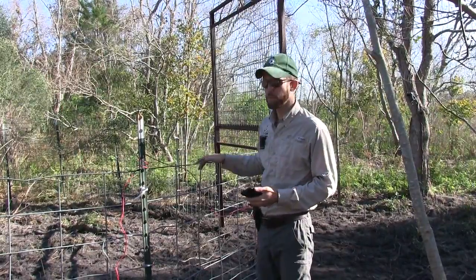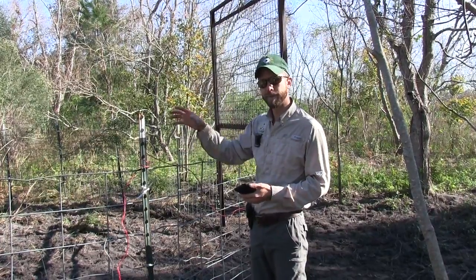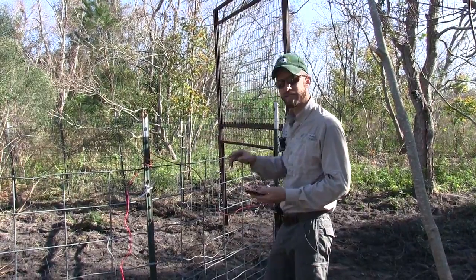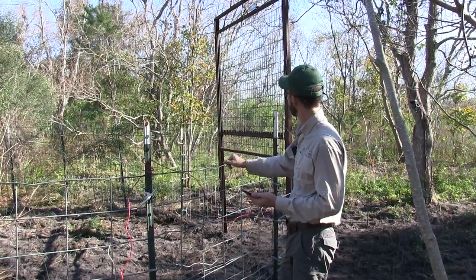The way this trap works is we've got several cameras all over it at different angles. It's going to tell me exactly when the hogs are in the trap — these cameras send pictures to my cell phone instantly. When all the hogs are in the trap, that's when I close the door, and this is a cellular door. All I've got to do is enter a code and in five seconds that door should drop.